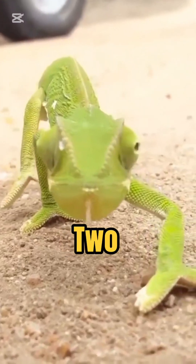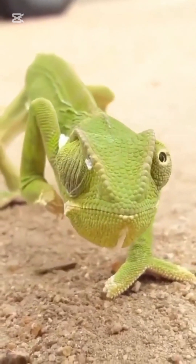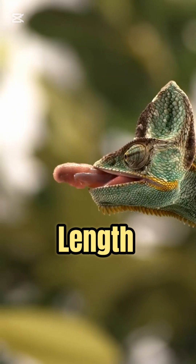They have specialized feet with two forward-facing toes and two backward-facing toes, perfect for gripping branches. Their long, sticky tongue can extend up to twice their body length to catch prey.